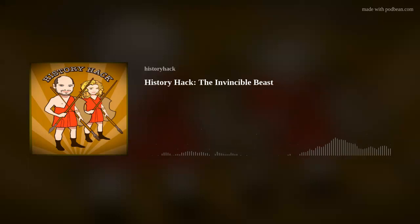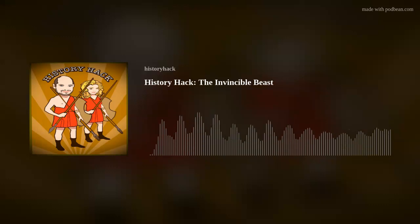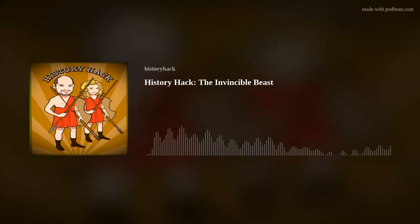Welcome to History Hack. If you didn't know by now, we are the revolution. That means we're sharp, witty, lots of fun, but it also means that we're essentially the peasants in Les Mis huddled round a table in the corner of the bar with no money.